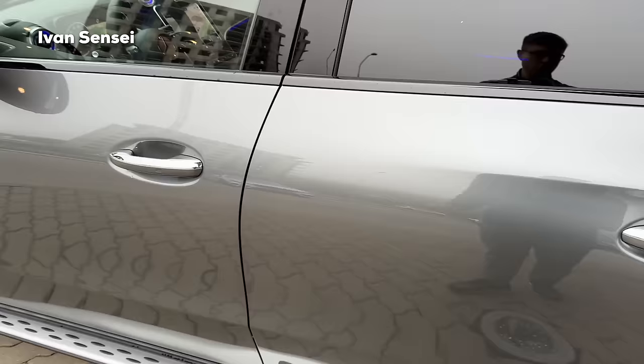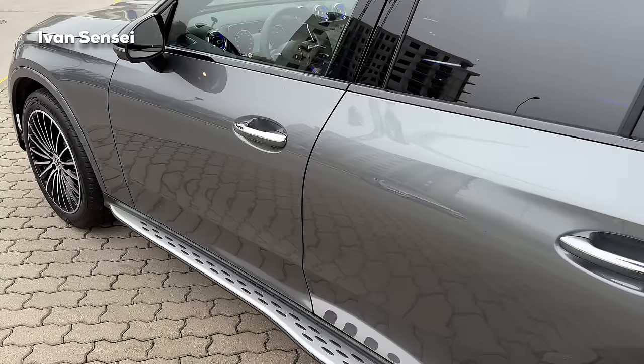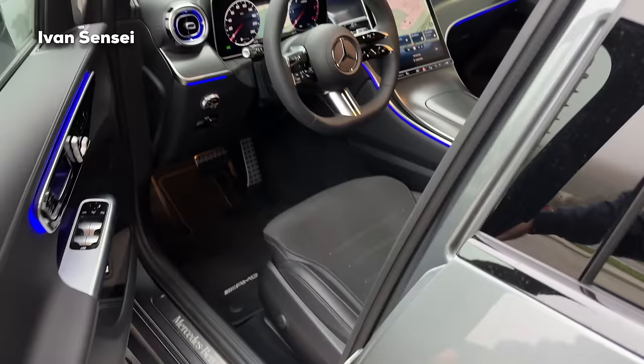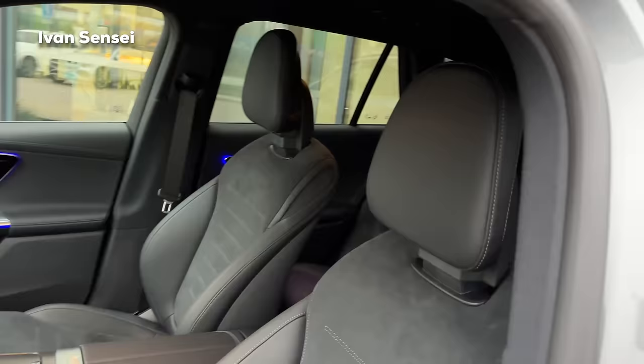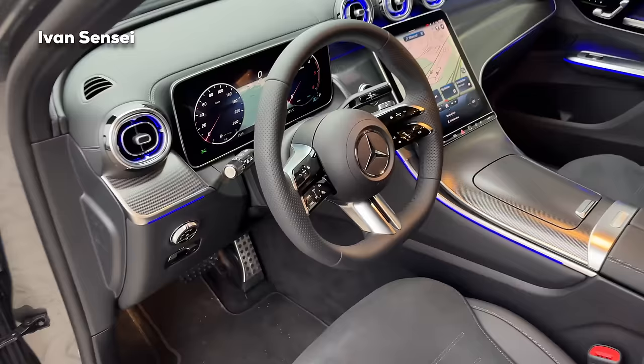Now let's check out the interior, which is a really huge difference for the new GLC. You have many packages depending on the market and country. This one is AMG Line Premium in terms of equipment - you can also get the Premium Plus. We have the all-new super sport AMG line steering wheel.